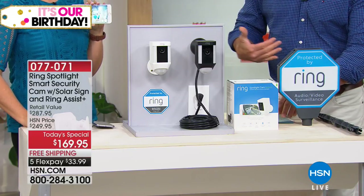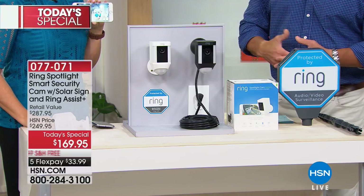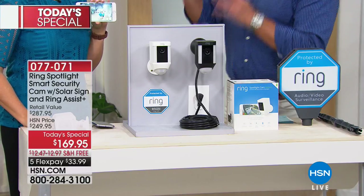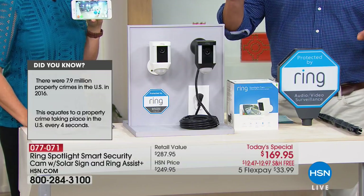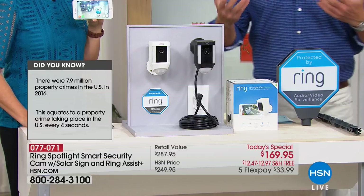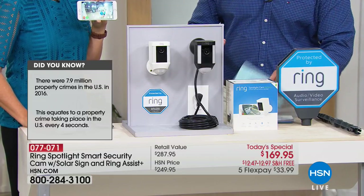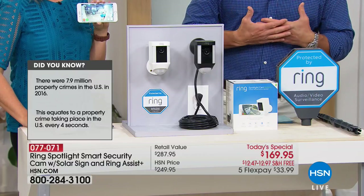It is an amazing amount of protection. You have lifetime protection — if the camera is ever stolen, they'll replace it for you. There are so many things that Ring does better than everybody else. And what HSN is doing today is shipping it to your house for free. We're going to break up the payments — it's only $33.99. It's such a great deal. It's the latest addition to the Ring family.